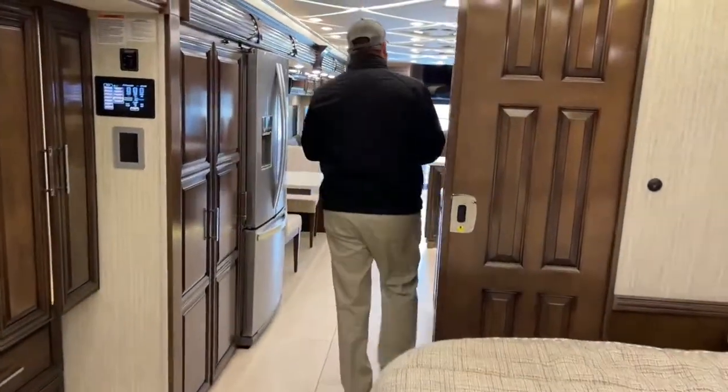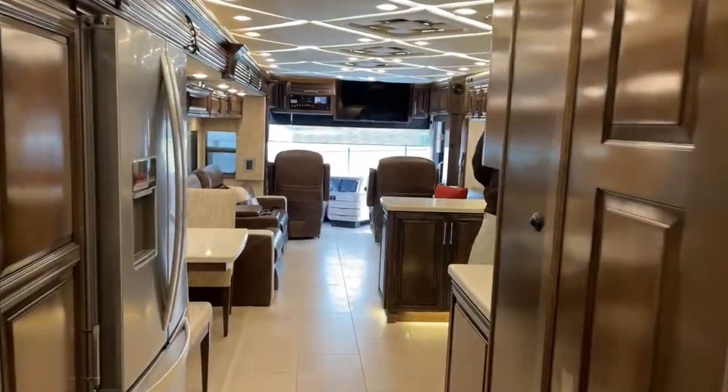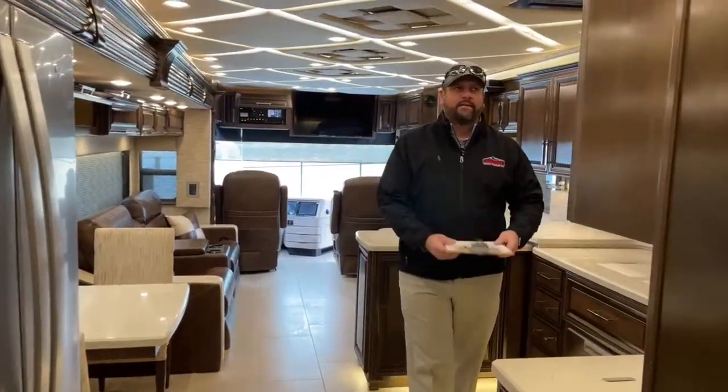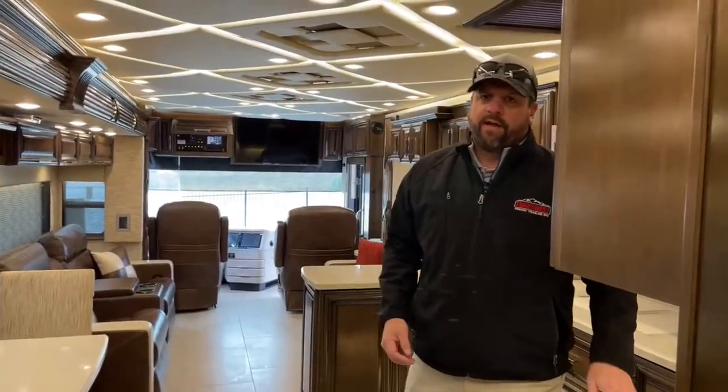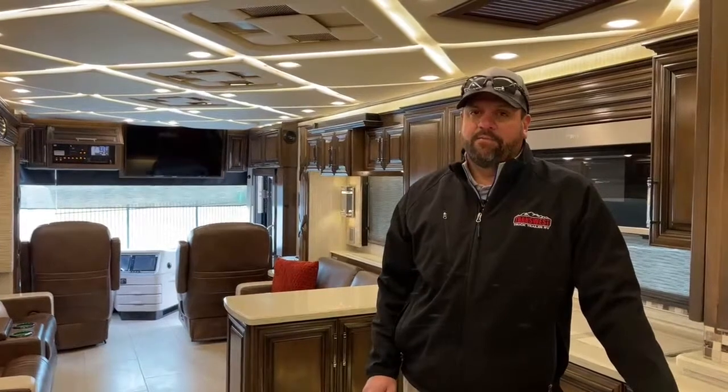Some tank sizes to mention: it's got a 150-gallon fuel tank, 105-gallon fresh water tank, 65-gallon gray water, and a 45-gallon black water tank. It's a 4569 floor plan.